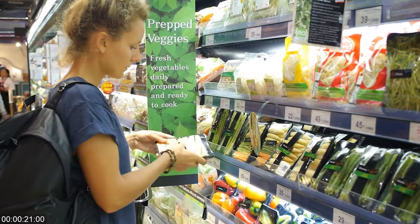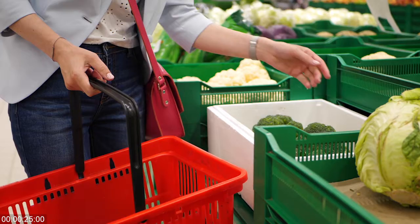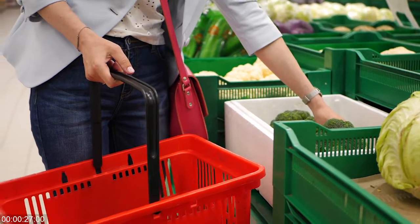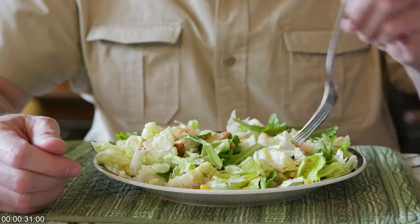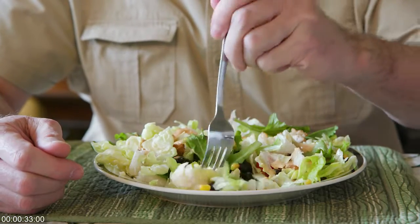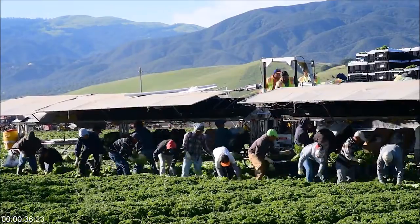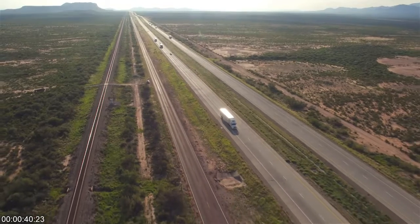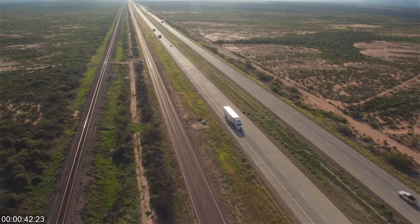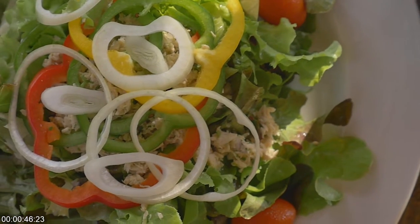All across America, consumers are on the lookout for locally grown produce, but when it comes to leafy greens like lettuce and herbs, that search can often turn into a Herculean task. Over 95% of all the lettuce we consume is grown in the fields of California and Arizona, where it is treated with pesticides, placed on trucks, and shipped hundreds or thousands of miles to distribution centers, supermarkets, and restaurants across the country.